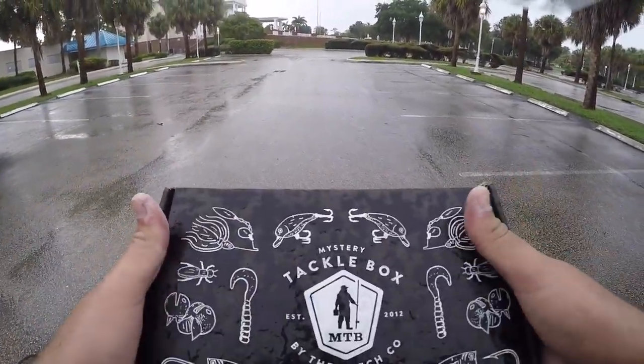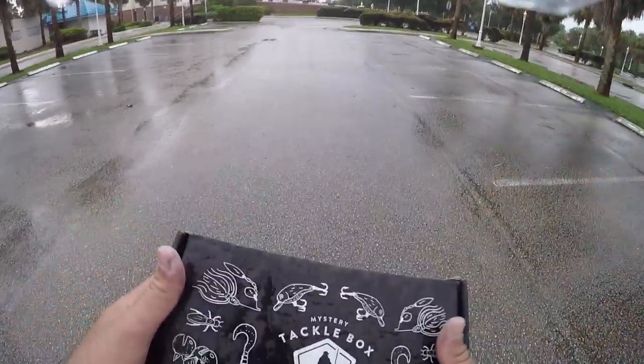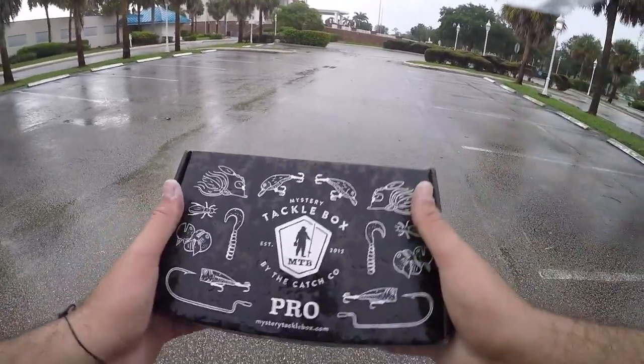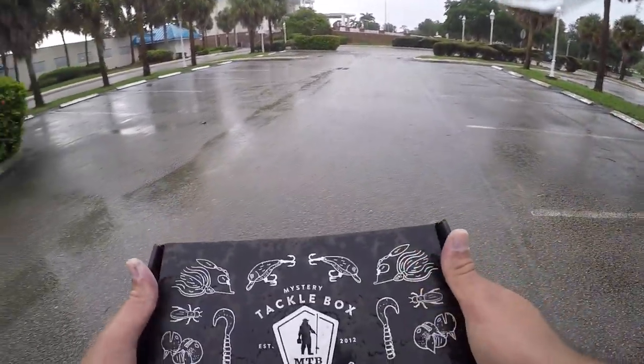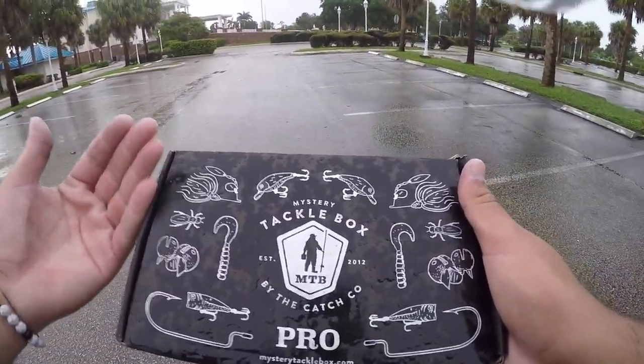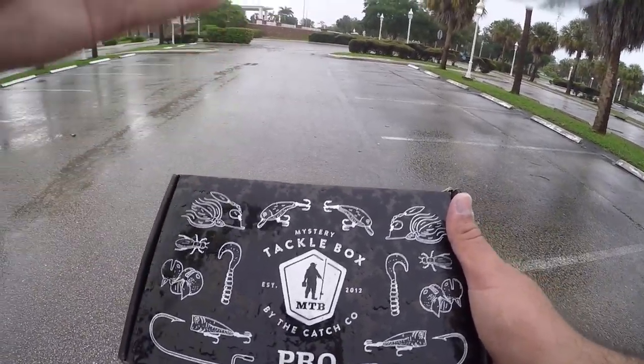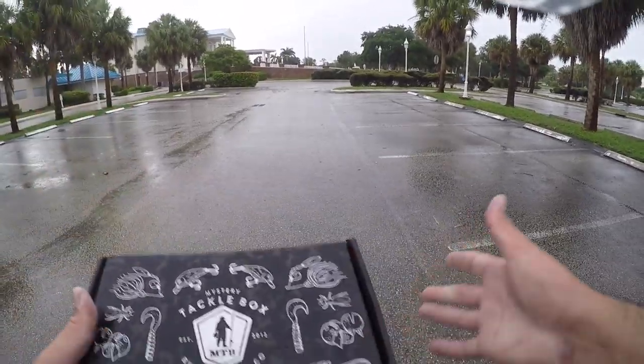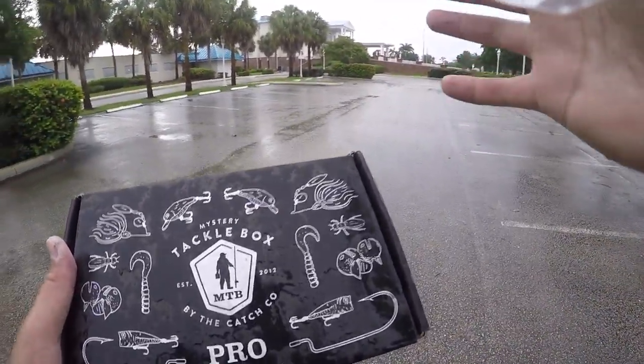I will leave links in the description below where you can get your first box for five bucks. It's totally worth the five dollars — the amount of lures in this box are way over the value of five bucks, so it is an absolute deal. Make sure you click those links in the description. I'm super pumped about today; I've been seeing a lot of fish jumping from spot to spot that we've been to so far. Let's go ahead and get started, I'm pumped.